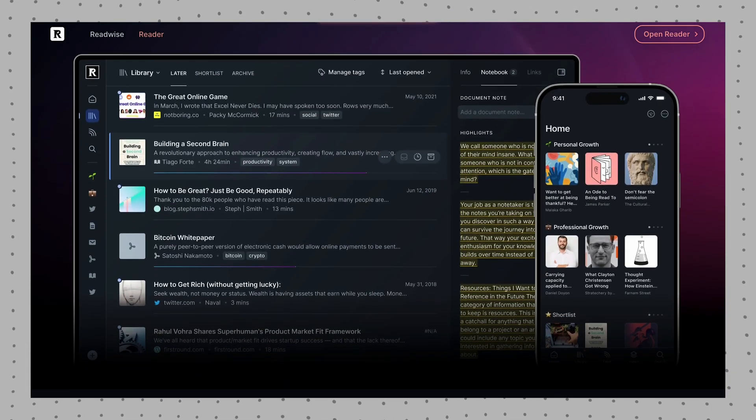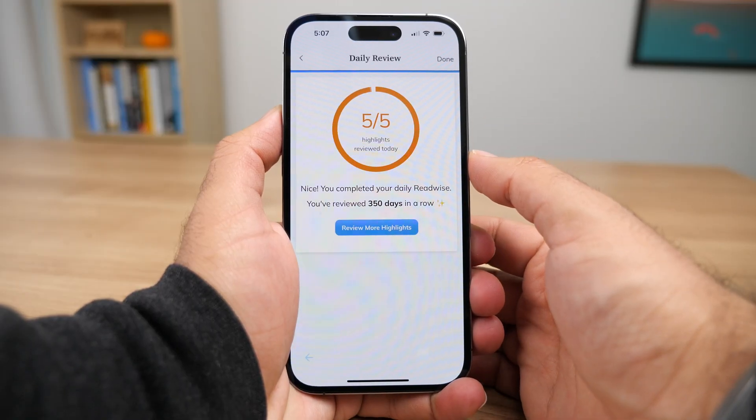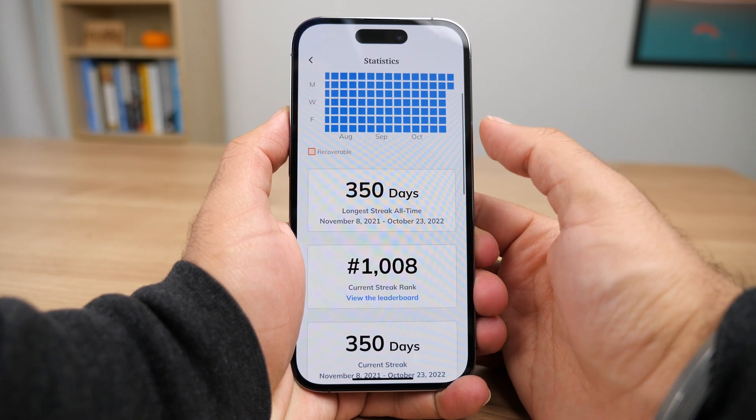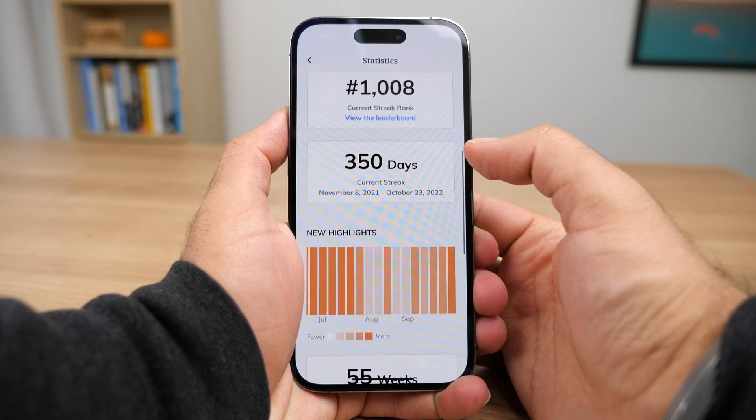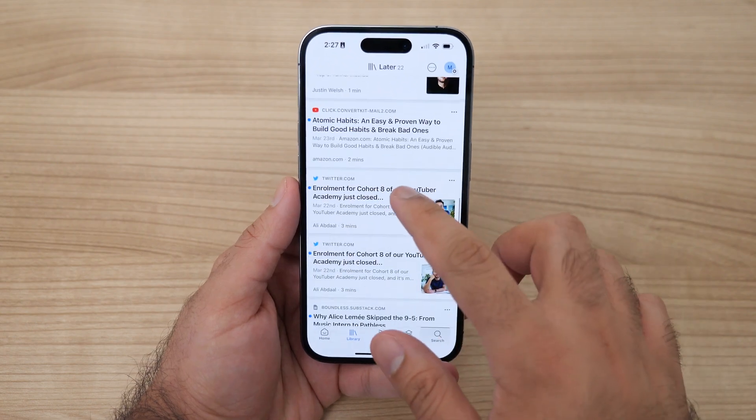If you've been watching my videos, you know I'm a huge fan of Readwise. In a nutshell, they offer a service for managing Kindle highlights. They have two different applications: the new Reader app that we'll be talking about, and an existing app called Readwise, which I've been using every single day to review my old highlights from books I've read in the past. I literally cannot live without their service. In today's video, I'll be showing you the Reader app and how I use it personally in my daily workflow, and whether you should consider switching over to it for all your reading needs.